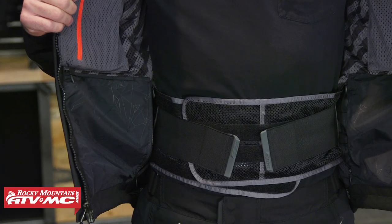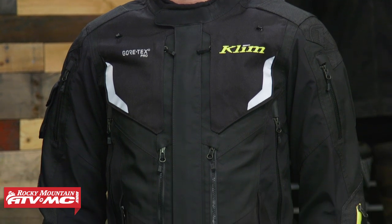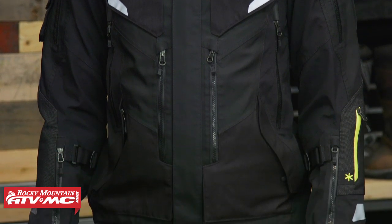Now keep in mind, just like the Latitude, the Badlands Pro is going to be shell only. And with all that technicality, it does add a little bit of weight to the jacket. But the nice thing is that on the inside, they have a kidney belt that comes included to help support some of that weight as you're wearing the jacket. So again, if you're just looking for the ultimate in technicality, durability, and protection, the Badlands Pro is going to be the choice for you.